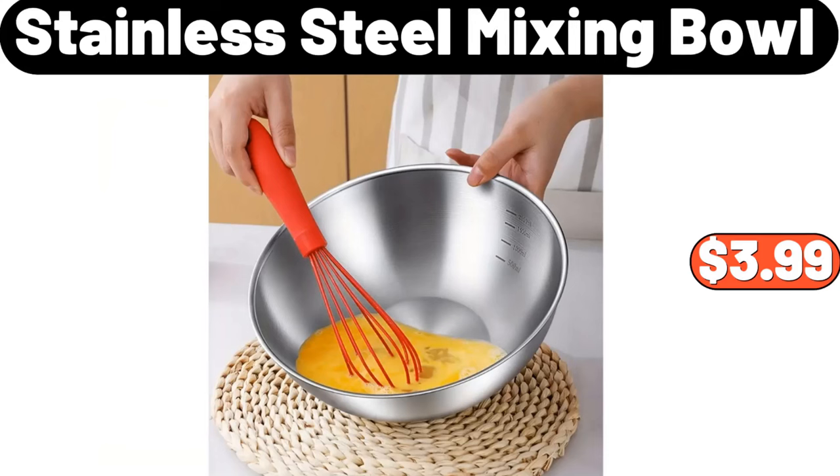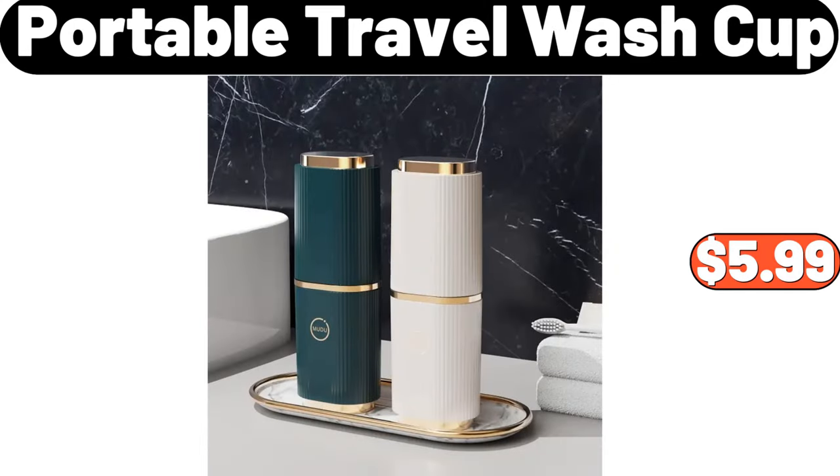Stainless Steel Mixing Bowl, $3.99. Portable Travel Wash Cup, $5.99.